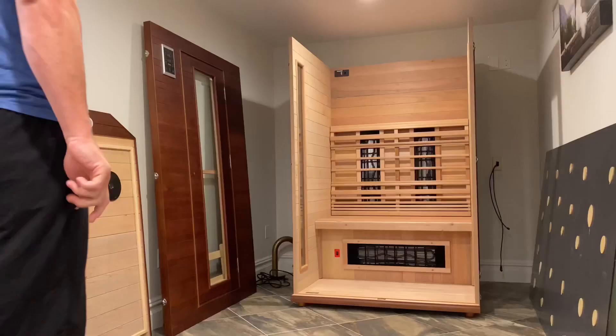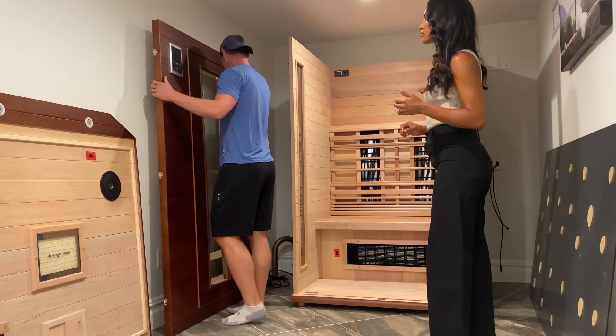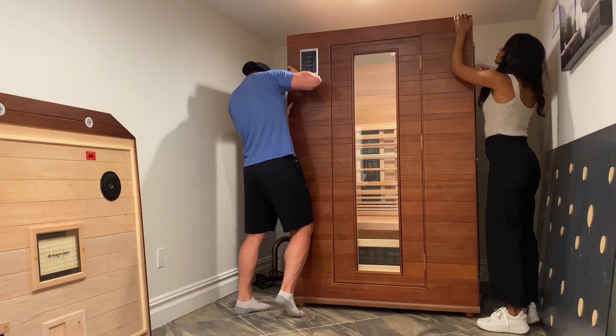We had this little room that we really didn't know what to do with, and I thought a zen den would be the perfect opportunity. So this is the Enrich2 sauna — look how easy it is to assemble. It's made of wood and glass, but it ensures less than 5% heat loss. It's low EMF technology and even has Bluetooth built right in.